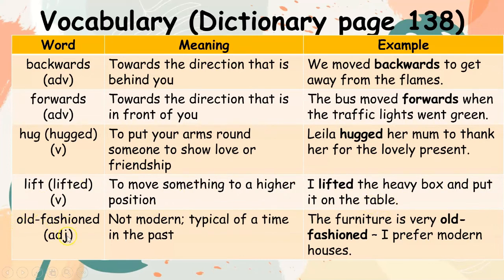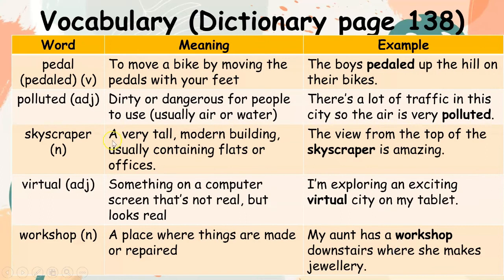Old-fashioned (adjective): not modern; typical of a time in the past. Example: The furniture is very old-fashioned; I prefer modern houses. Pedal (verb): to move a bike by moving the pedals with your feet. Example: The boys pedalled up the hill on their bikes. Polluted (adjective): dirty or dangerous for people to use, usually air or water. Example: There's a lot of traffic in this city so the air is very polluted.